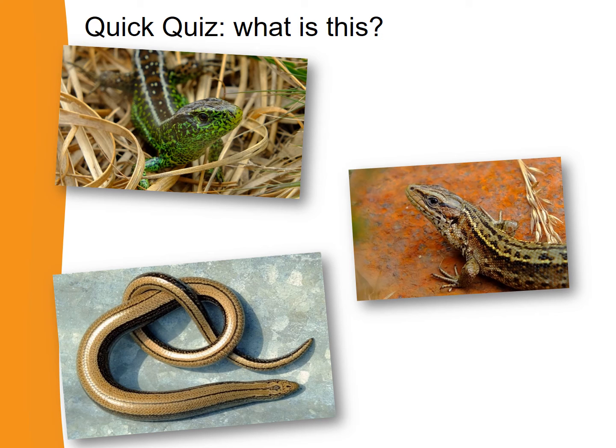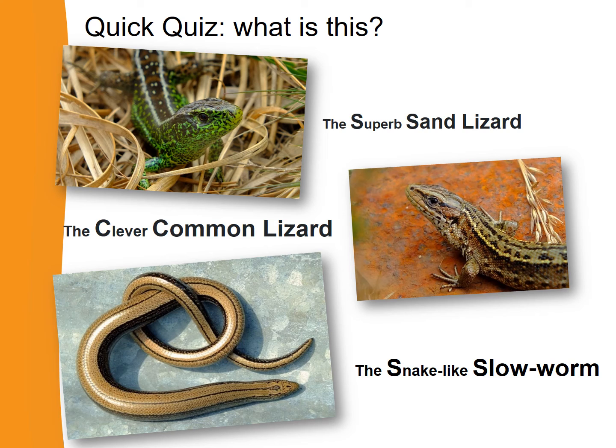Now let's do the same for the lizards. Look at these images and work out the names of the lizards. The first picture at the top is of a really brightly, superbly coloured lizard — that's the superb sand lizard. The middle picture is a bit smaller and more of a brown colour — that's the clever common lizard. And the bottom picture of a lizard that looks quite a lot like a snake is the snake-like slow worm.